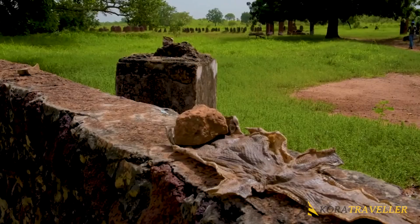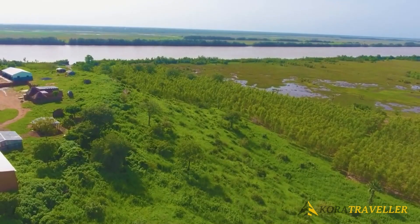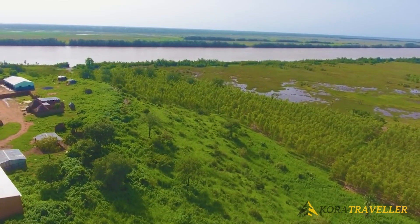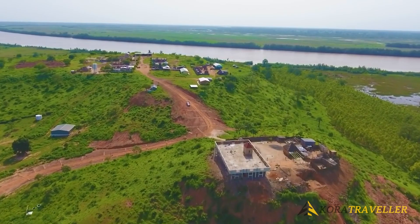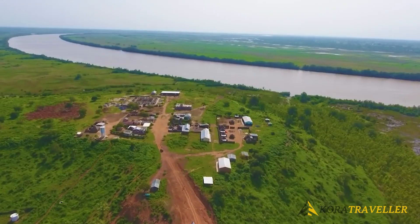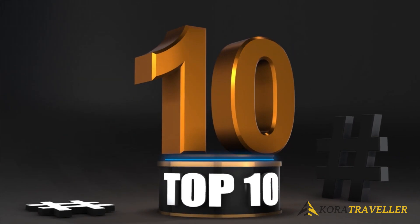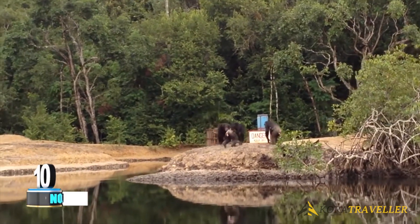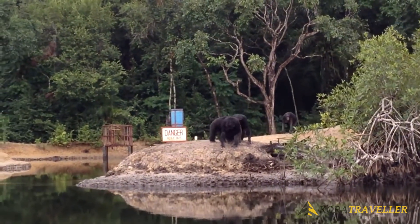Despite being graveyards, the stones themselves are more recent than the burials. Each stone column is five feet nine inches tall on average. Numerous archaeological digs have been conducted since the 1800s on the 11 huge concentrations of circles, which have confounded many travelers over the years.